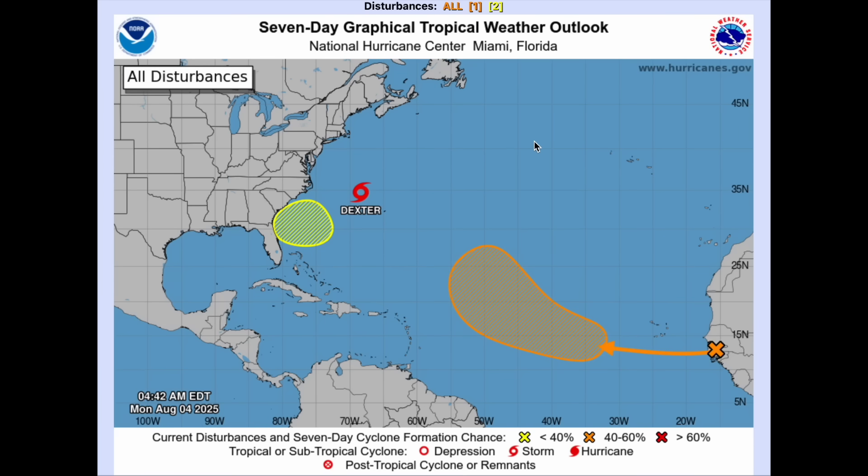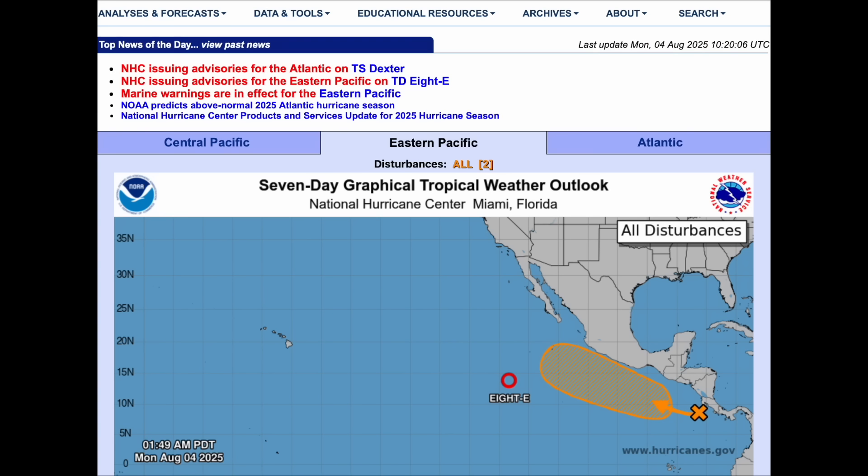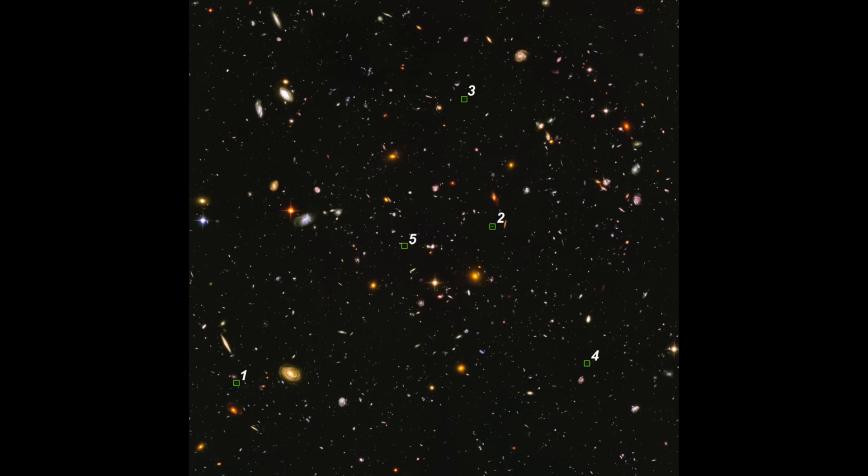Quick look at the tropics: Dexter is heading up into the North Atlantic away from land. A few other systems to watch, and East Pacific developments are still tracking westward and avoiding landfall there too. Remember, this month I'm expecting the larger seismicity to jump to the eastern side of the Pacific as the energetic patterns change.